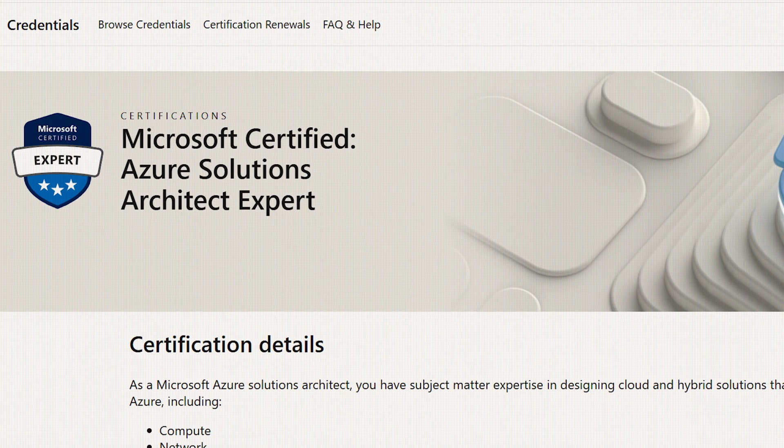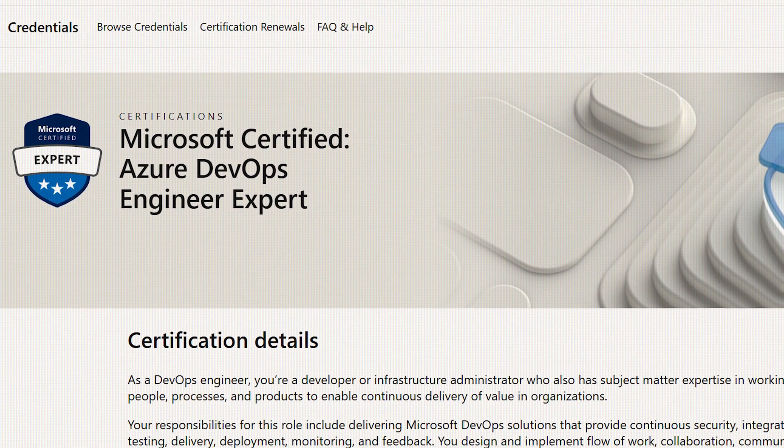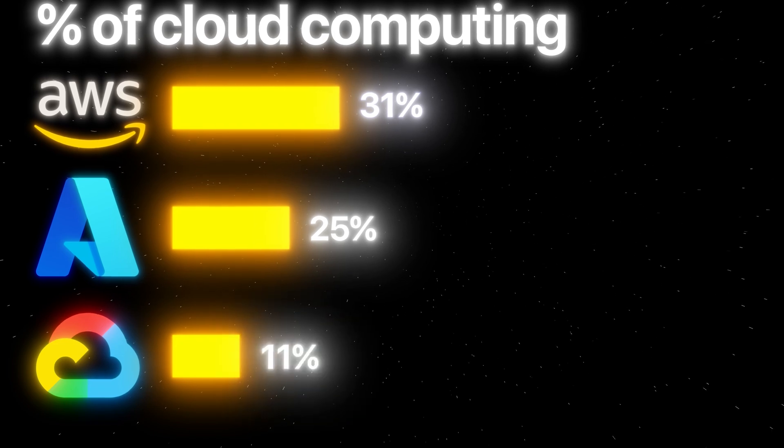Or half the price if you prepare using Datacamp's specific preparation course for this exam — link in the description. With Azure, you can also go deeper and more technical, going for the Solutions Architect Expert and Azure DevOps Engineer Expert. And then last — but also least — Google, with an 11% market share with their Google Cloud Platform.